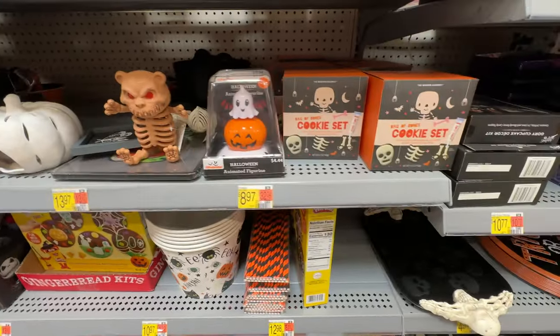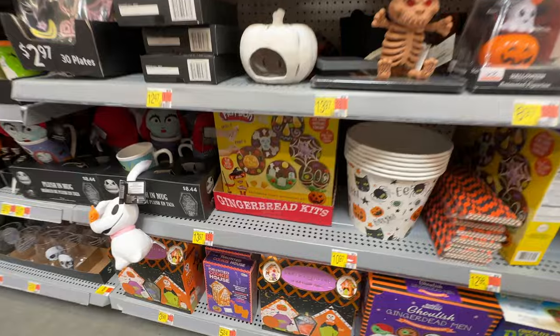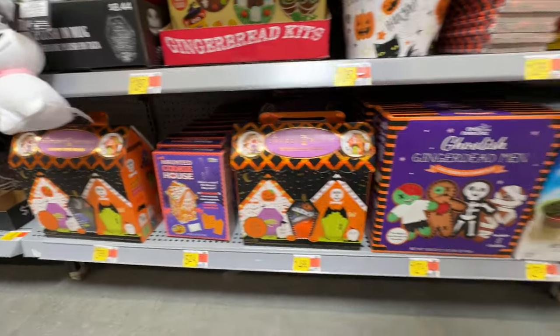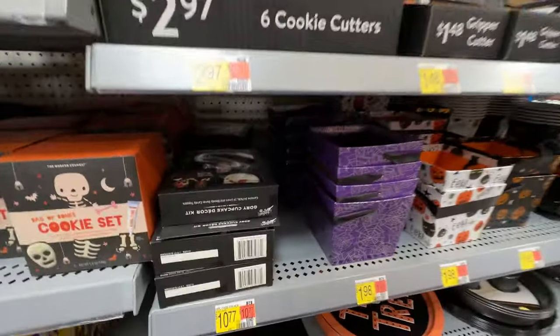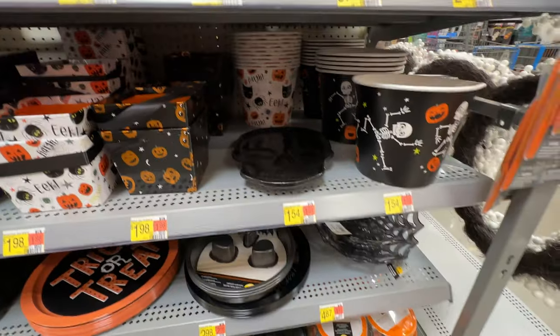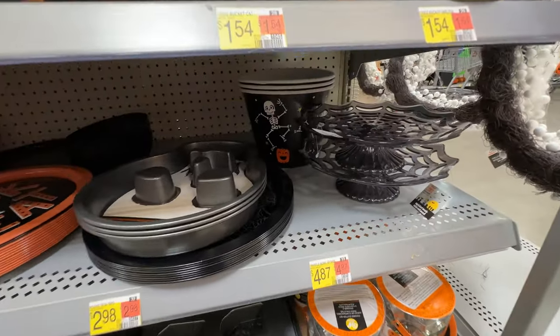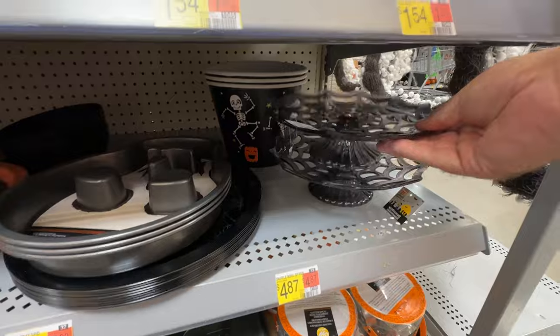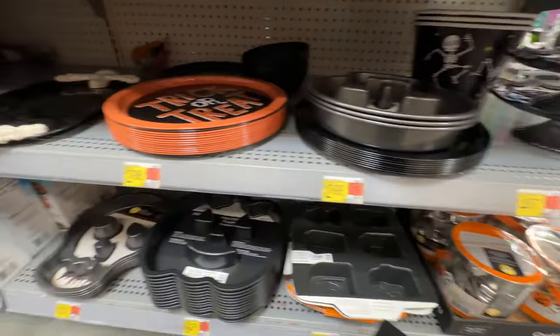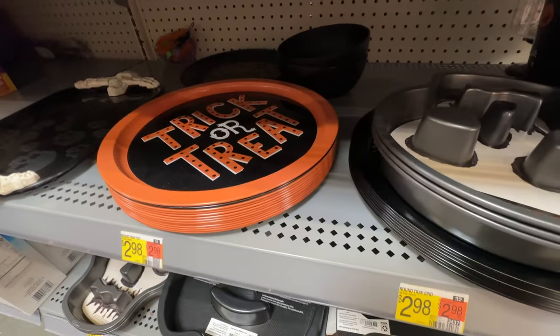We've got some more hodgepodge things over here, and some cookie and gingerbread kits that you can put together. I actually did one of those zombie gingerbread men kits several years ago. I can't decorate for anything, and they all just looked awful. You need to have some skill to do that — or at least some patience, of which I have none.